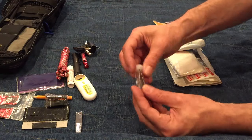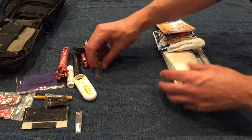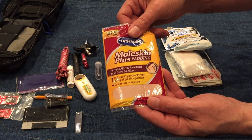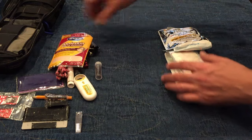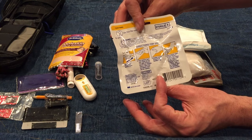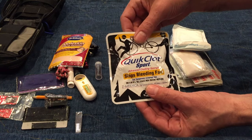First of all I have tweezers — for splinters, serious splinters, ticks, anything like that. Also moleskin, because nothing is worse than having a blister on your foot, and I have a lot of moleskin, not just a small piece. I have QuikClot Sport, which will stop pretty much any bleeding on a very serious wound. It's not a permanent solution but it works well.